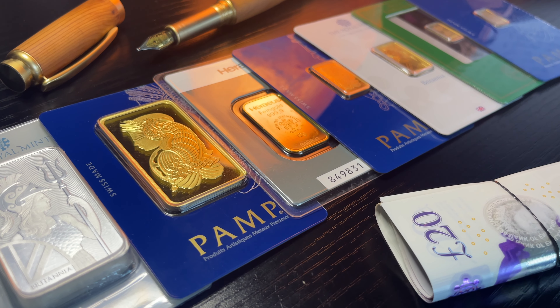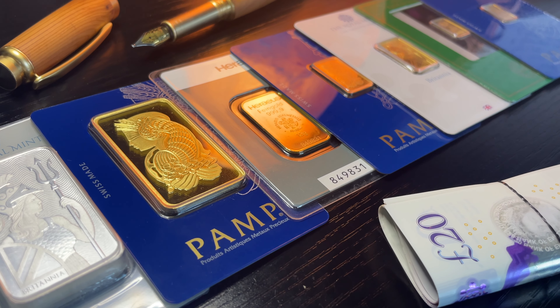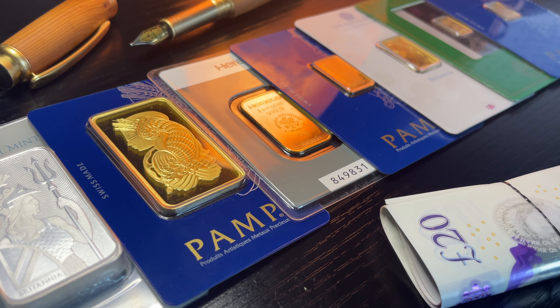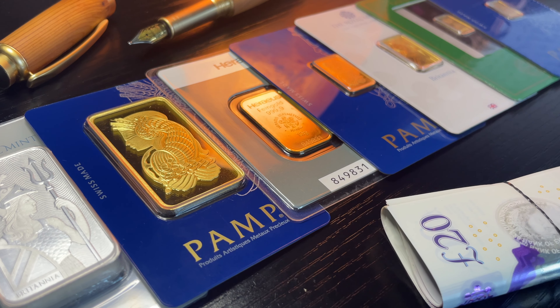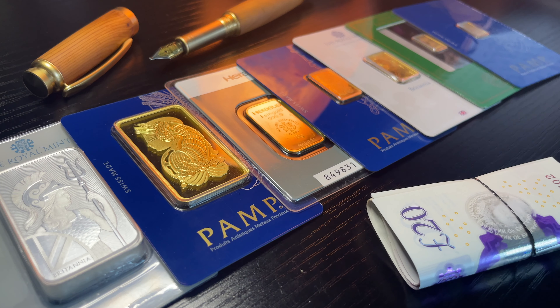Having said that, there is a negative to gold bars: they are not capital gains tax exempt. Most of you will already understand what that is, but for any new investors, capital gains tax is a tax made on any gains on your investment. There is a threshold limit in most global countries — in the UK it's a few thousand pounds as of right now, but it is periodically, year by year, getting lower and lower.